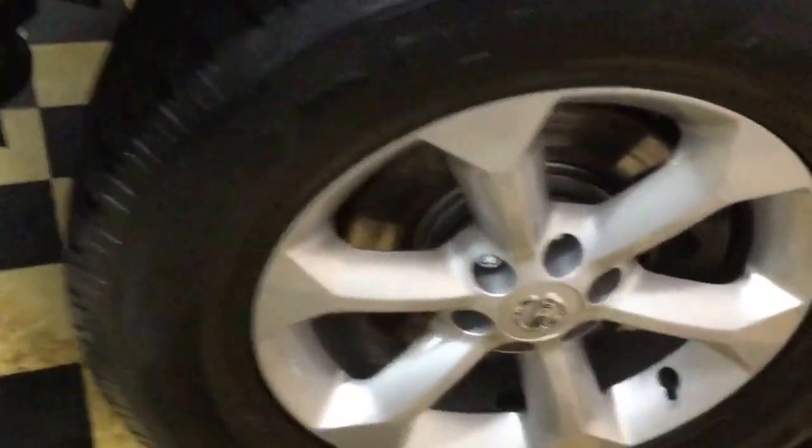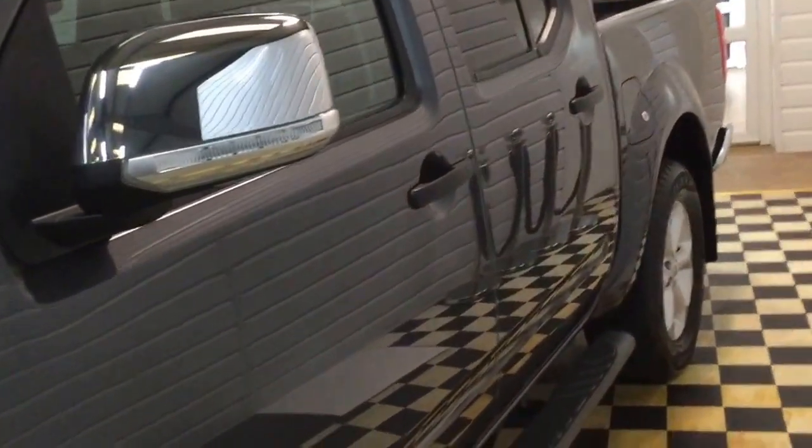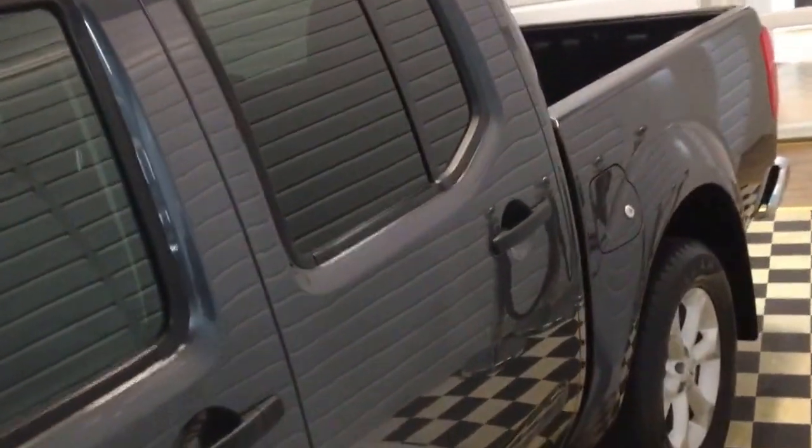I'll show you each wheel and tyre as we go around. Looking down the side, it's really clean — no dings, no scratches or chips. It's very, very nice, this truck.